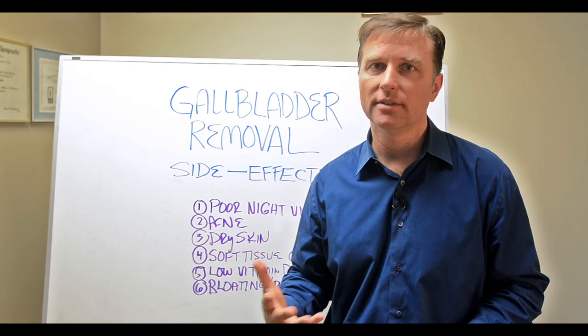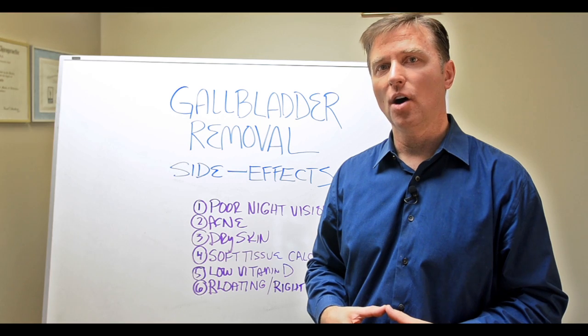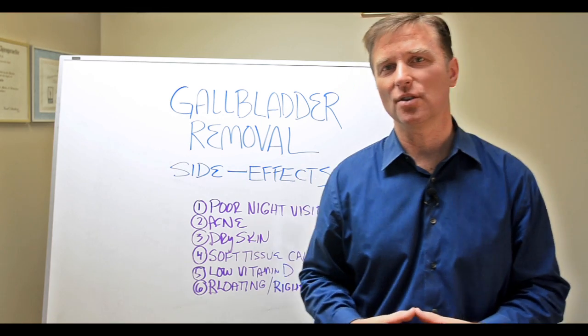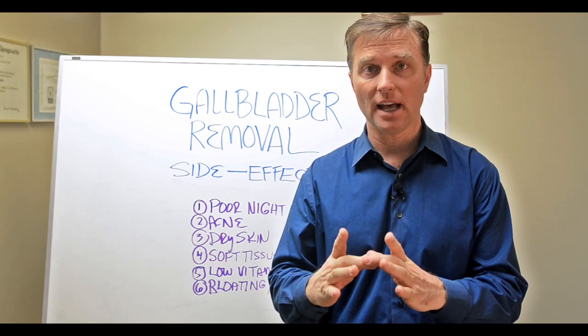Of course, you need your heart and your liver, but the gallbladder helps you absorb all the healthy fats. Do you realize that your brain is made out of fat? All your nerves are made in fat. All the cells have a fat layer.